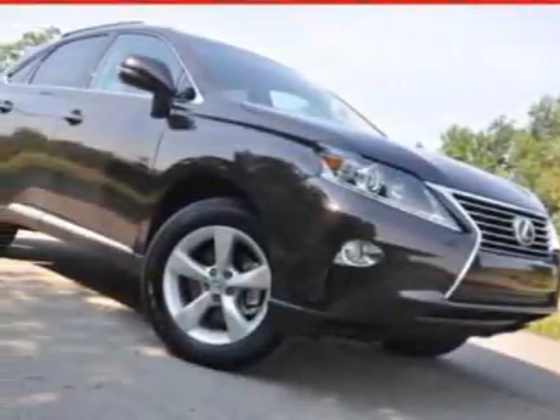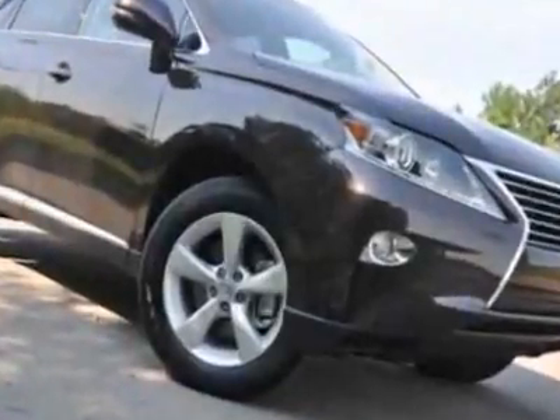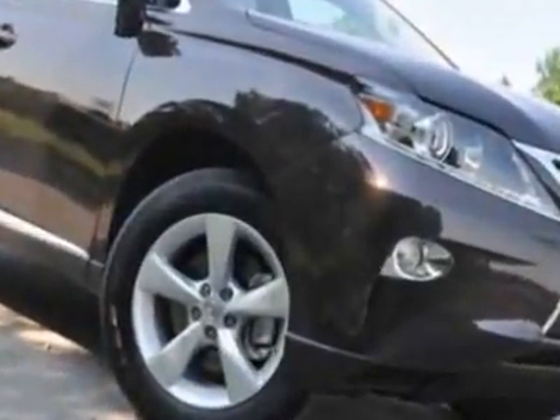Come take a look at this new 2013 Lexus RX 350 SUV. For your protection, this vehicle has a full factory warranty.